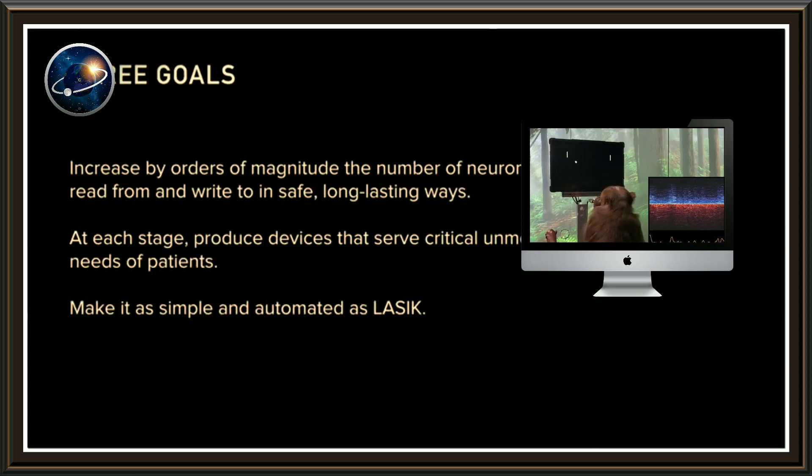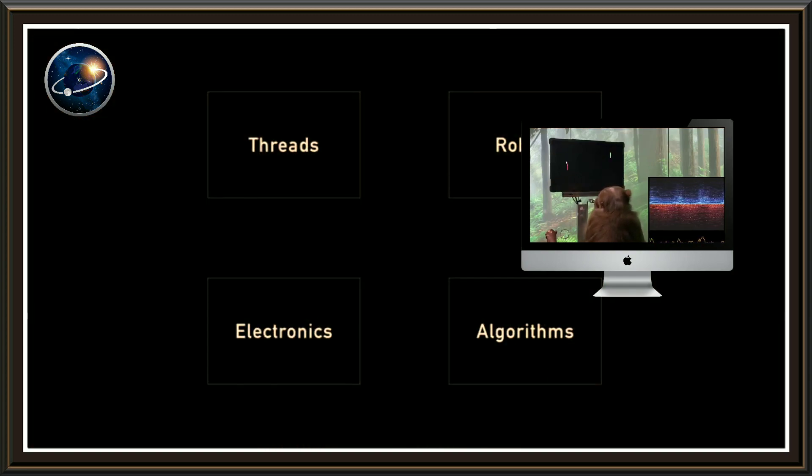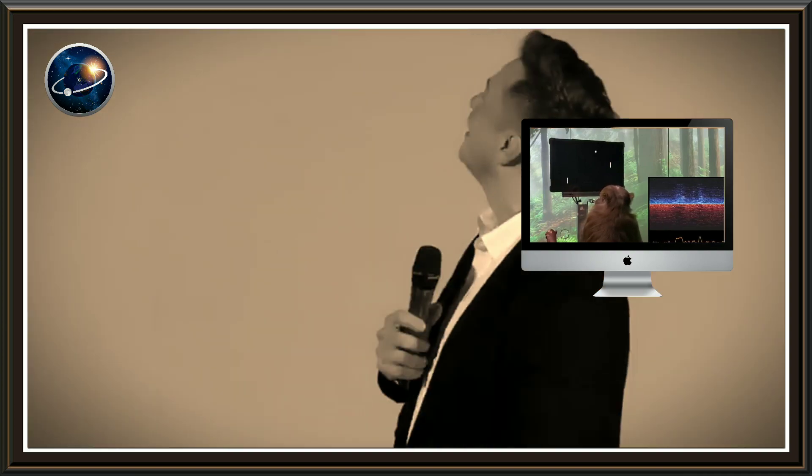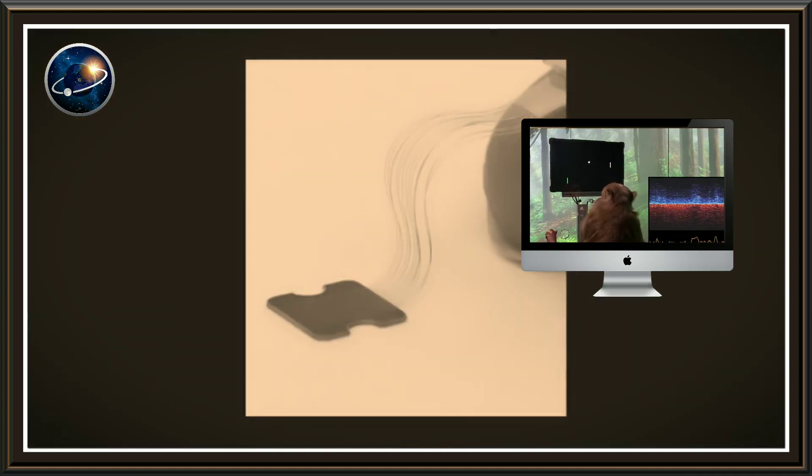With Neuralink, a chipset called the N1 chipset will be installed in your skull, which is 8 millimeters in diameter and has multiple wires housing electrodes and insulation. These wires will be surgically placed inside your brain using a robot. As per the company, the wire is as thick as the neurons in your brain and thinner than a strand of hair at 100 micrometers — imagine the diameter of your hair and then divide that diameter by 10.